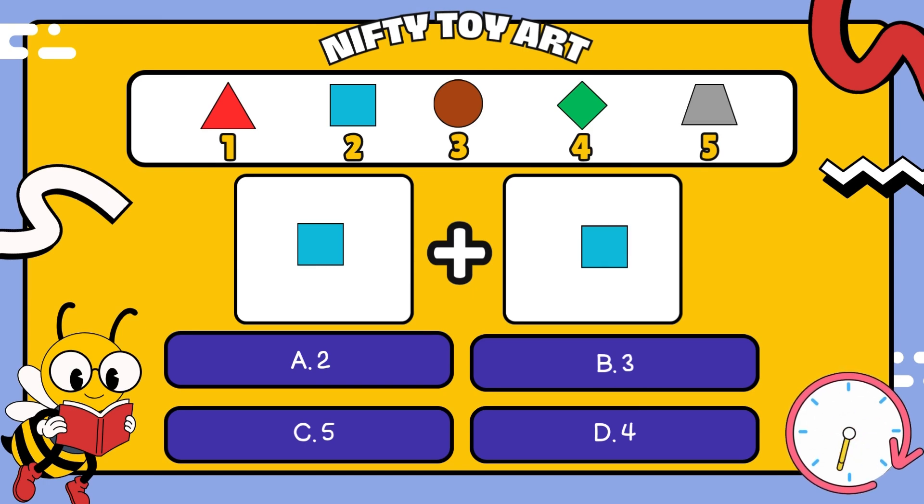I have a square plus a square. How many all together? That's right, four.